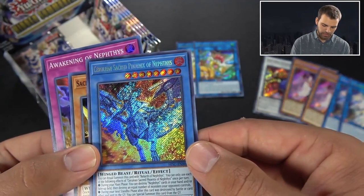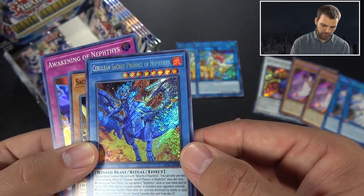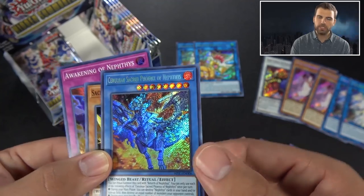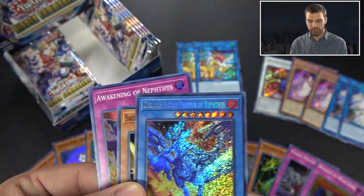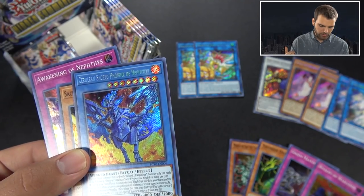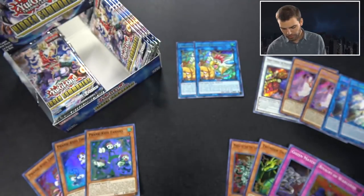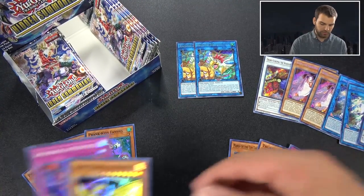Sacred Phoenix and Nephthys - this guy's really good. During your main phase, destroy a Nephthys card in your hand or face up on the field, then destroy an equal number of monsters your opponent controls. The Nephthys card is actually combo'd off being destroyed by card effects. During your next standby phase, after this card is destroyed by battle or card effect, except from the grave, special summon this card. So that's kind of your ritual version of Sacred Phoenix.